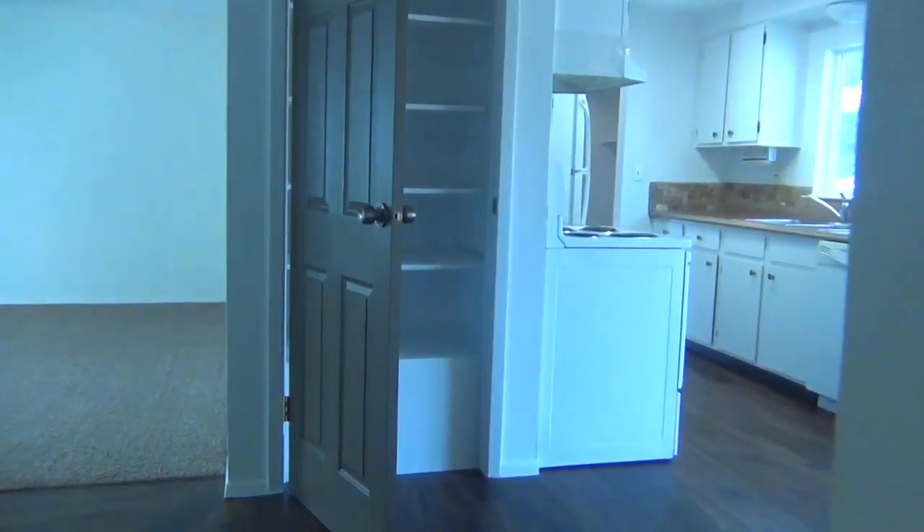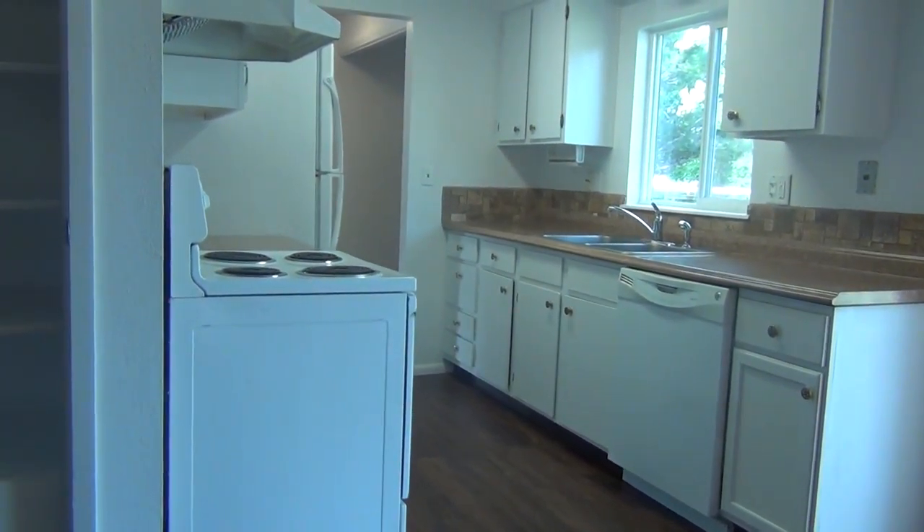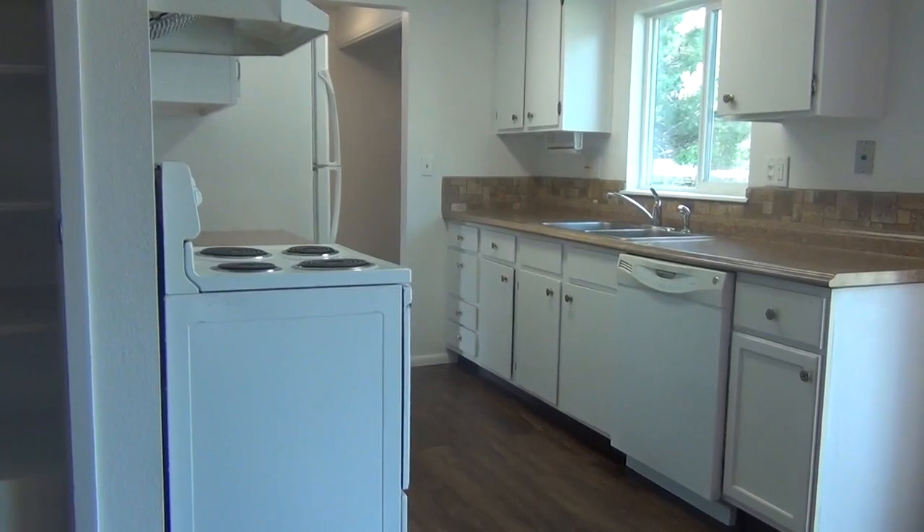Those are the three bedrooms upstairs. Coming here, you can see from the dining room into the kitchen where we have a dishwasher, stove, and fridge.